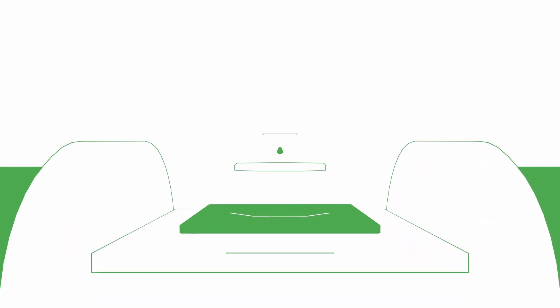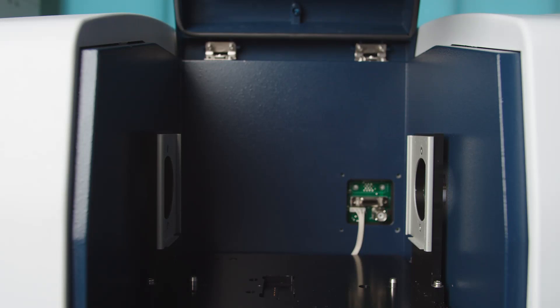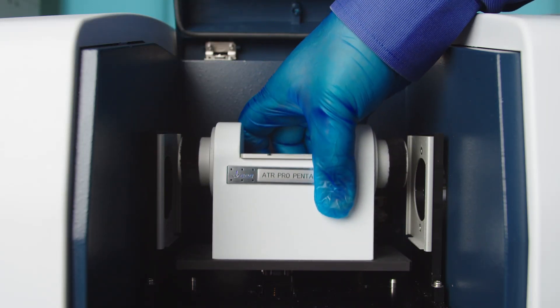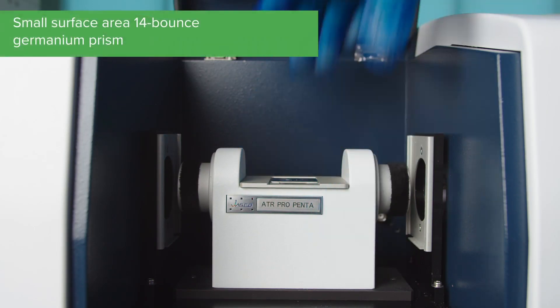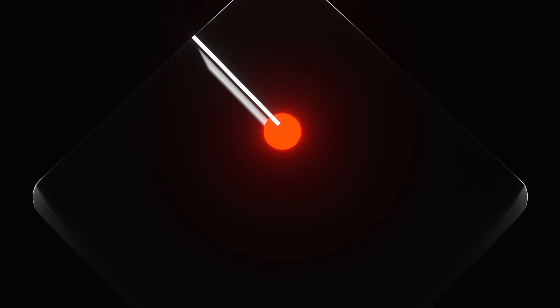I'd like to introduce the new ATR Pro 1 Penta, a unique accessory for use with the estimation of protein secondary structure. This in-compartment accessory is for any of the JASCO FTIR spectrometers. The ATR Pro Penta's unique pentagonal shape allows us to achieve 14 bounces in a really small surface area.